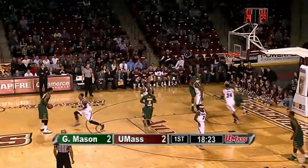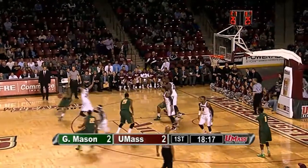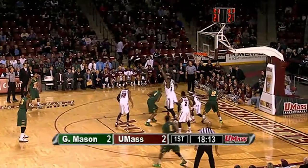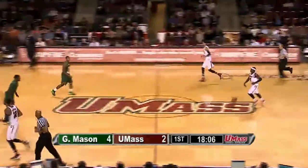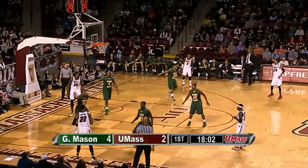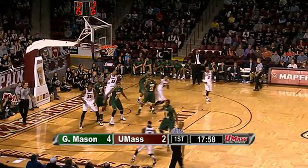Minutemen and Patriots tied at 2. George Mason moving left to right. Sherrod Wright — 26 points against UMass last month — into the post he goes. The big man Copes shoots over LaLanne and Putney and gets it to drop. When you've got Caddy LaLanne's and Raphael Putney's outstretched arms in front of you, to hit a 5-foot fadeaway is tough. 4-2 George Mason, Copes' first basket. 18 minutes to go in the half.